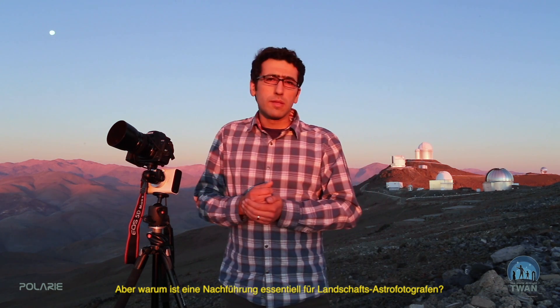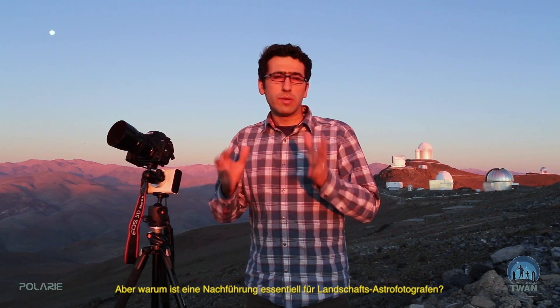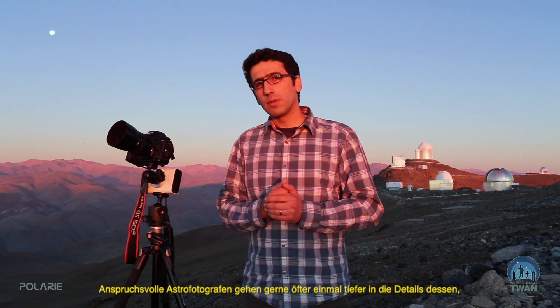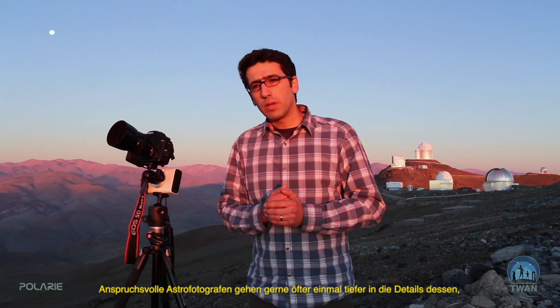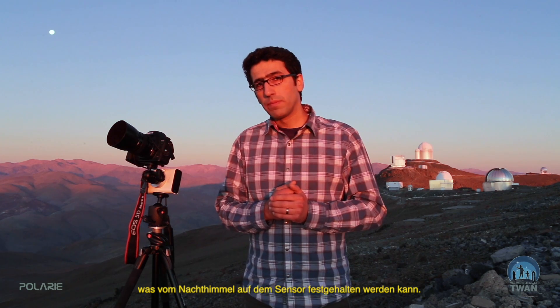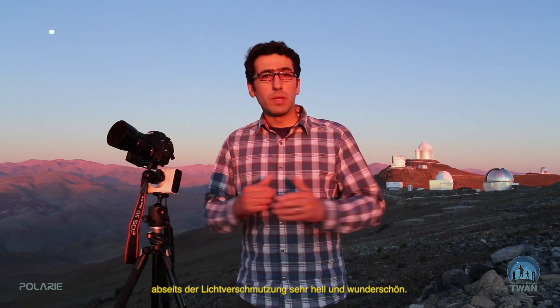But why is a tracking drive essential for an earth-and-sky photographer? When you're doing serious night escape photography, you very often want to go deeper than usual regarding the details of the night sky you can capture. The Milky Way can appear very bright, especially in such a dark location in the middle of the desert, where you're far from light pollution.